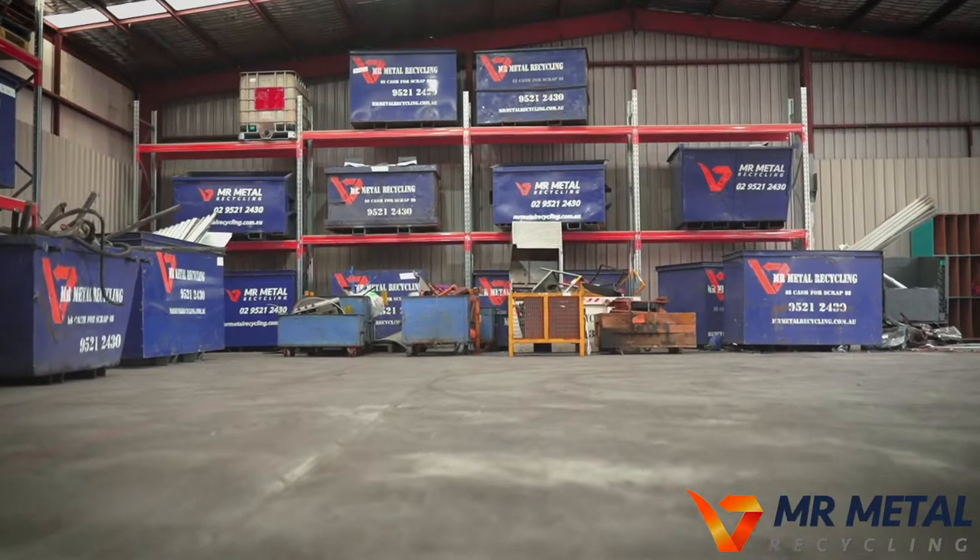Now, what's so special about this new Tarran Point site? Well, most importantly it's been designed with the customer in mind. Whether residential, commercial or industrial, it's easy to recycle metal and potentially get paid for it here at Mr Metal Recycling.